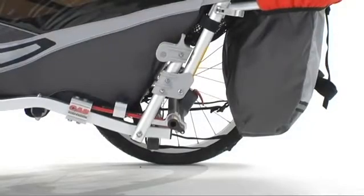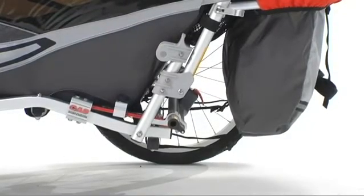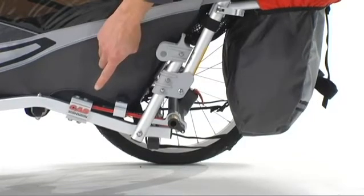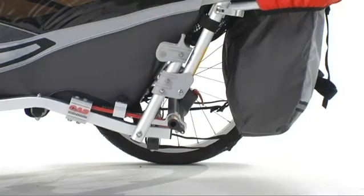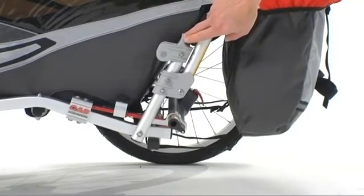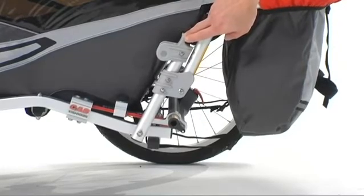A couple of other unique features are the Chariot adjustable suspension. This suspension is adjustable based on the weight of your passenger and improves their overall comfort. The Cougar also features click and store brackets. These brackets will hold the jogging arm or cycling arm when not in use, so you can always have them with you no matter what activity you're doing.